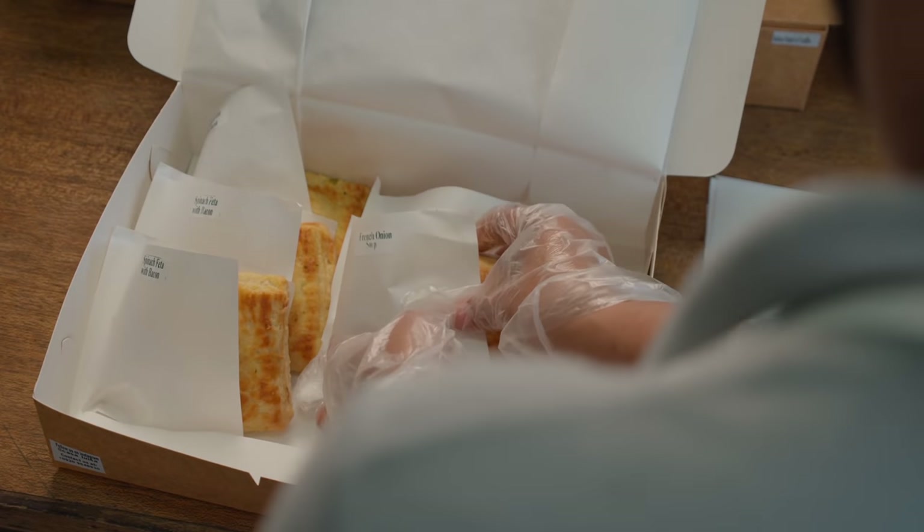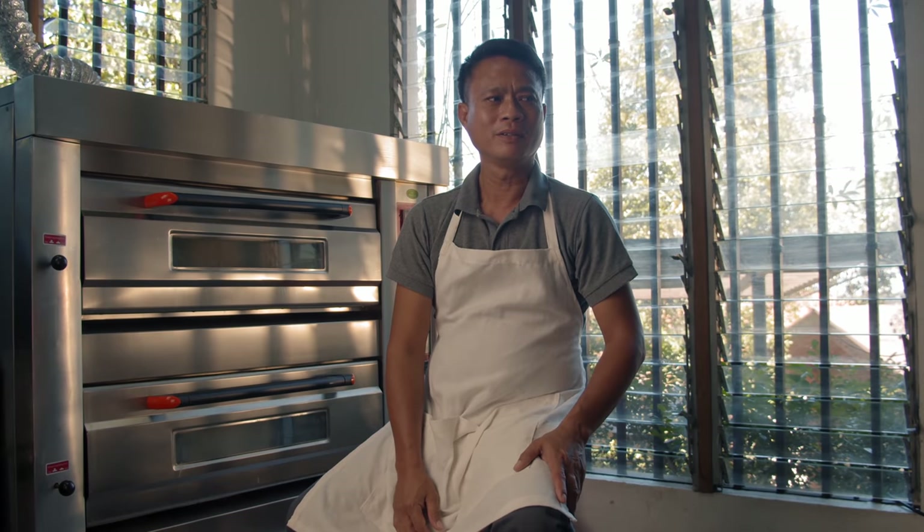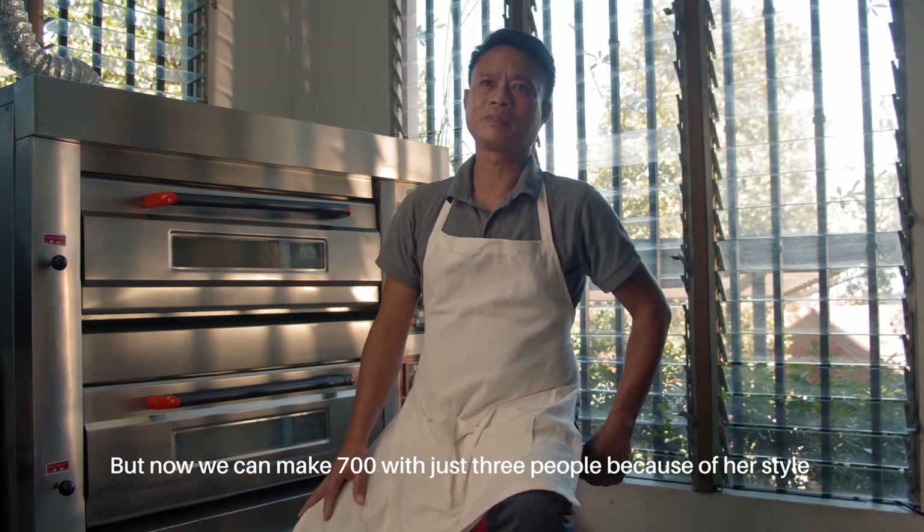Sinabi niya rin sa akin na maaalaala dito. Dati, pagawa ng empanada, halos 300 lang nagagawa namin sa isang araw. Ngayon, kaya namin gumawa ng 700 — tatlo kami — dahil sa kanyang style.